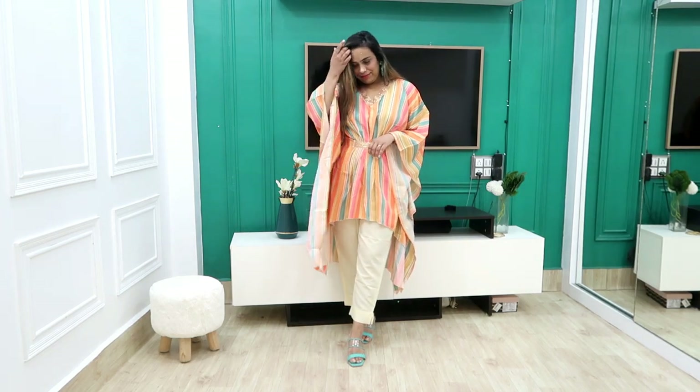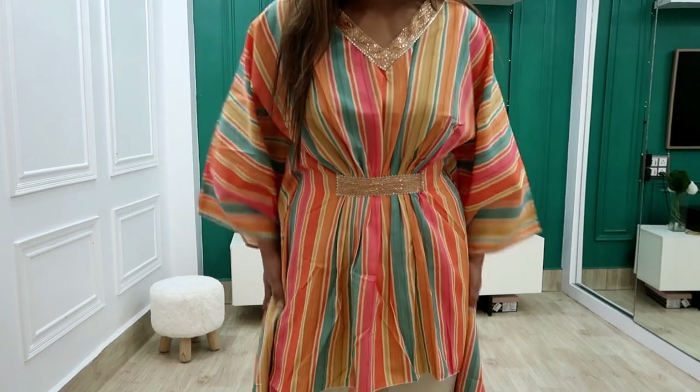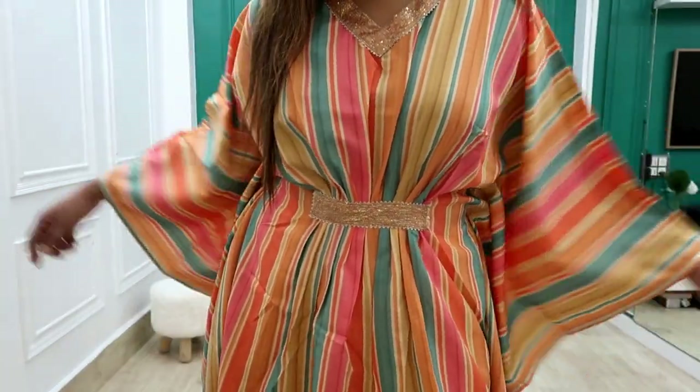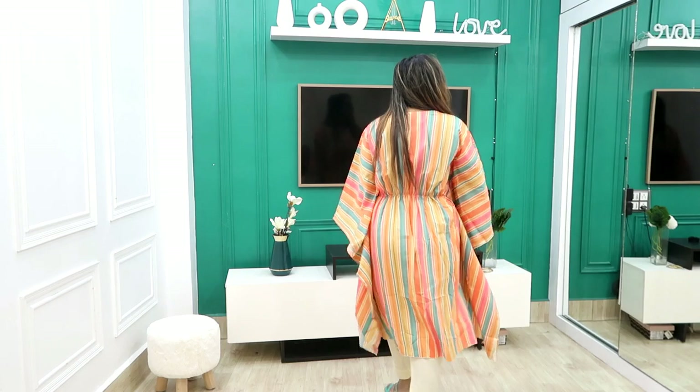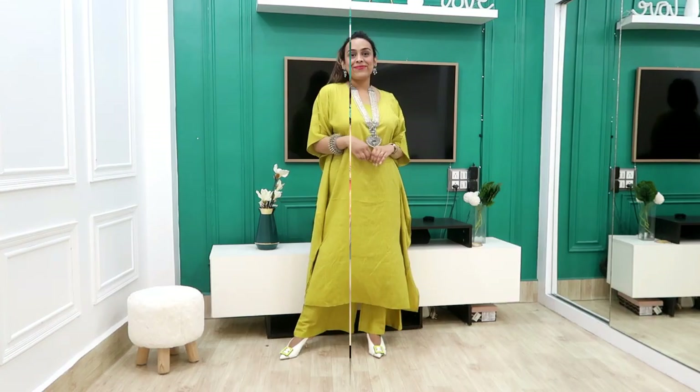My size is medium and I highly recommend it — it is very lightweight and beautiful. It is perfect for any party because the golden lace is a great detail point. You can wear golden earrings with it. The pants are very soft and comfortable. Tell me in the comments how you feel!